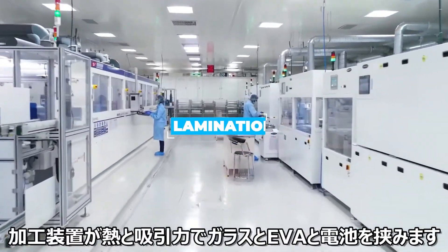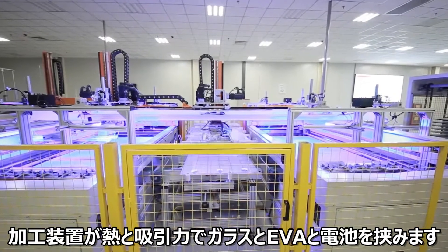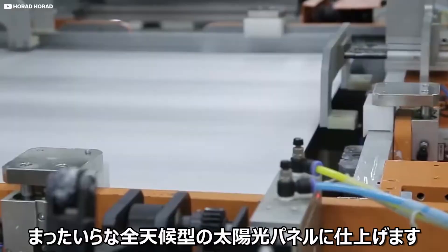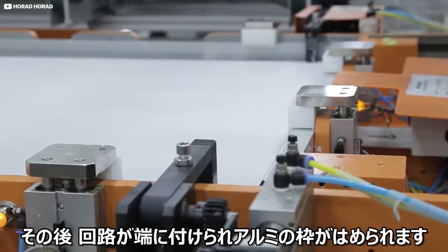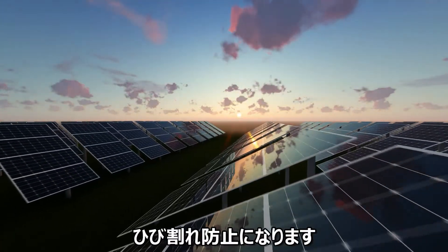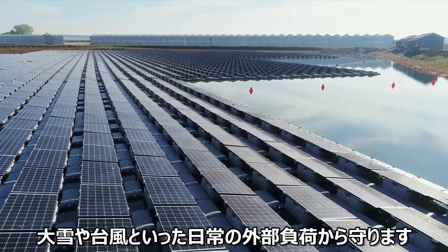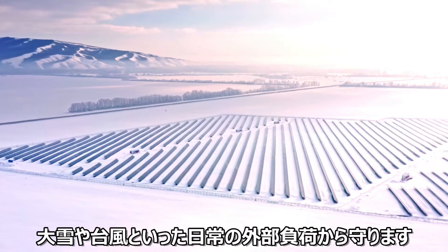An industrial laminator applies heat and vacuum pressure to the sandwich of glass, EVA, solar cells and wires, bonding everything together in a taut weatherproof panel. Following this stage, circuit ribbons are attached to the edges and an aluminium frame placed around the edge. This aluminium frame offers the panel sturdiness, which helps prevent nasty cracks, makes the panels much easier to handle and store, and offers some resistance to day-to-day mechanical loads like heavy snow or gale-force winds.